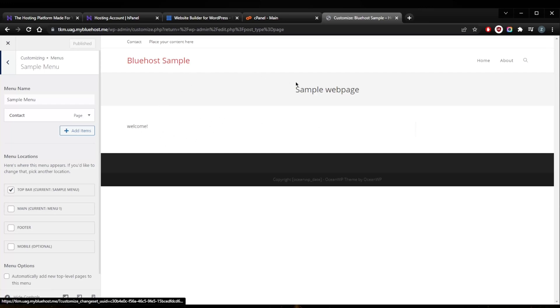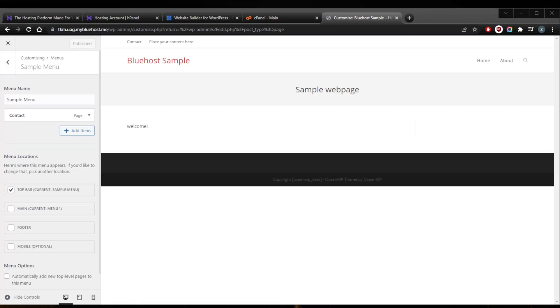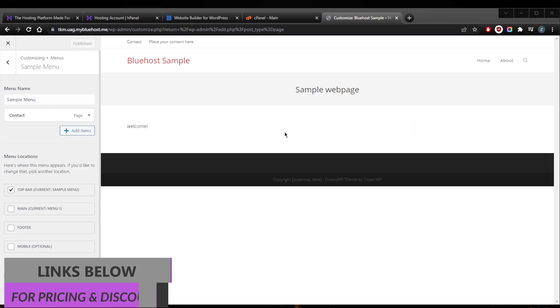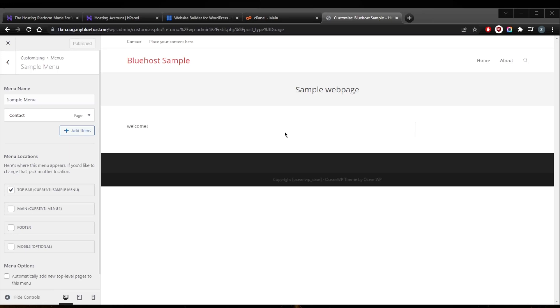That's the gist of creating a website in simple steps. You'll want to add your images, paragraphs, blog posts, and whatever content you need. Hopefully you learned something — if you have questions, feel free to comment below. Check the links in the description for Bluehost or Hostinger discounts and full reviews. Like and subscribe to support the channel and stay up to date with everything web hosting and cybersecurity. Thanks for watching — see you in the next one!